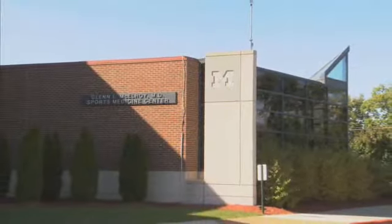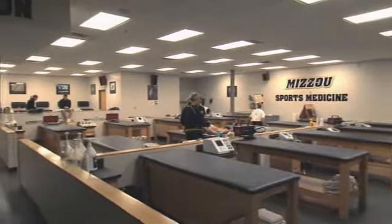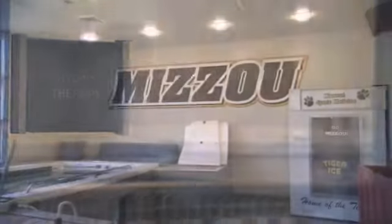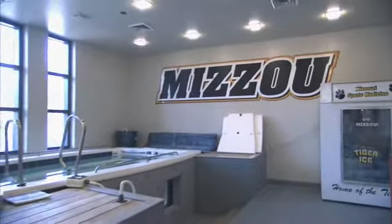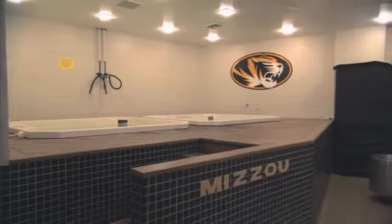In our sports medicine facility, called the Glenn McElroy facility, it's about 10,000 square feet. We can tape about 50 to 60 football players at once and fit about 100 athletes in there total. We have different types of therapies available for rehab purposes — there's a swim-ex, a hot and cold tub, and several smaller tubs as well.